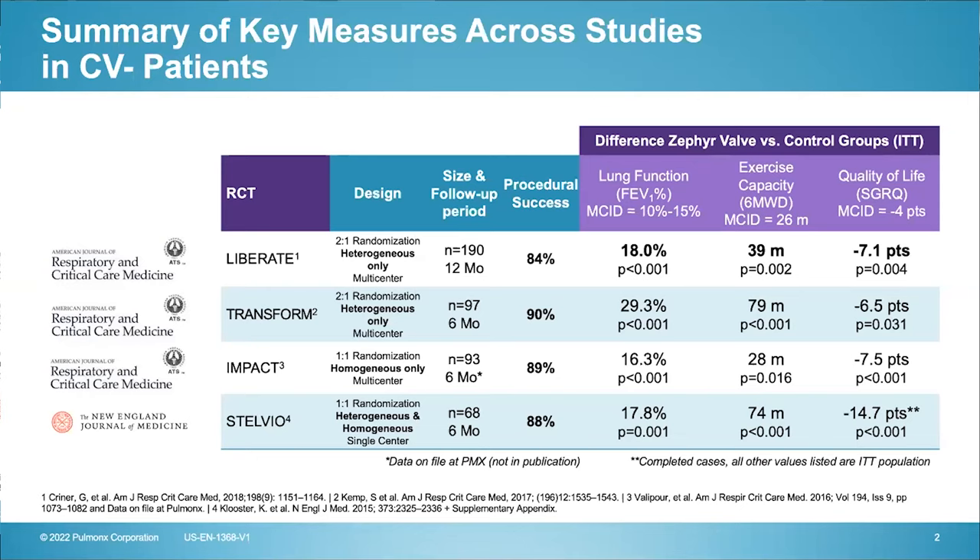That video was a quick visual on how the valves work and how, over time, the trapped air gets released, which leads to the clinical benefit. Dr. Kerman, could you tell me about the clinical trials that have demonstrated both the risks and benefits of this procedure?